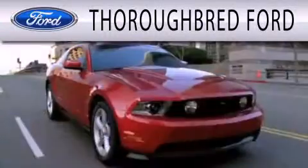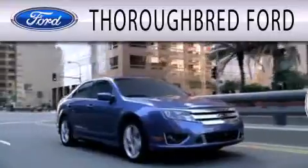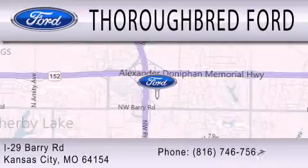Thoroughbred Ford is dedicated to doing everything possible to ensure that the experience you have selecting your vehicle is as pleasant as possible. We're located at I-29 and Berry Road in Kansas City.